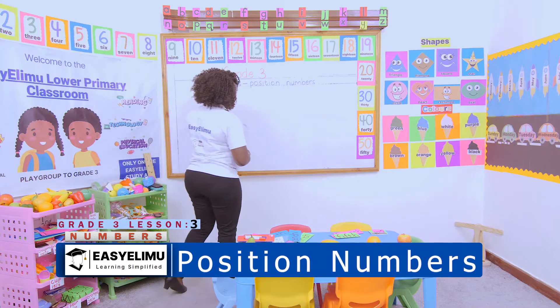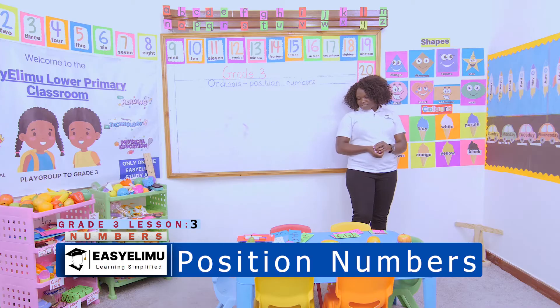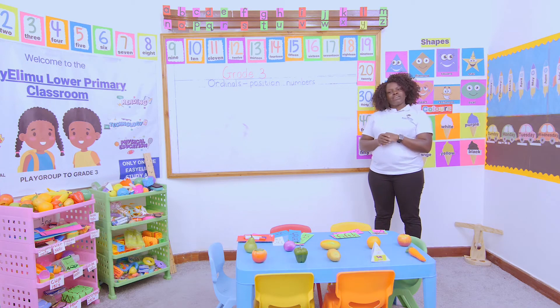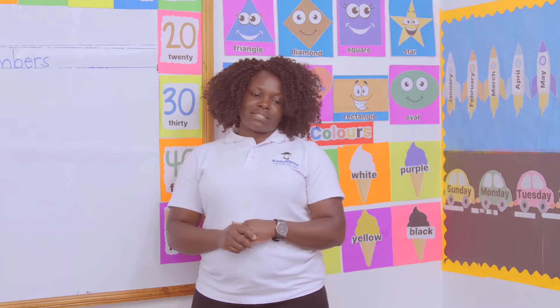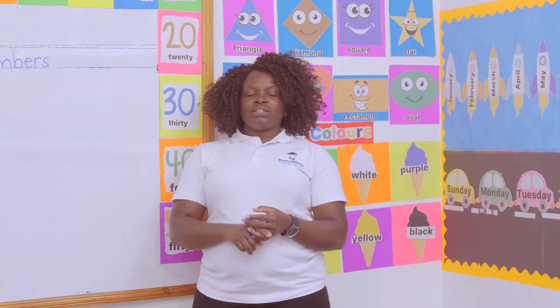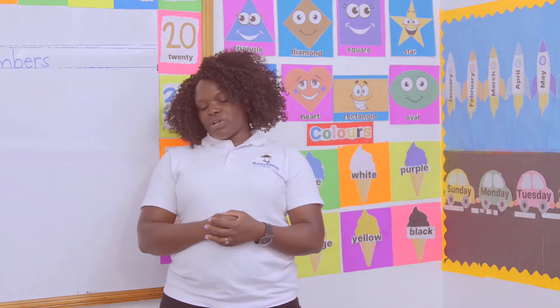Still on ordinals. Who can remember what we said ordinals are? Teacher, ordinals rank things. Very good. What else do ordinals do? The ordinals, they position things. Wow, I like this class because at least nobody forgets what we learn on each single day.